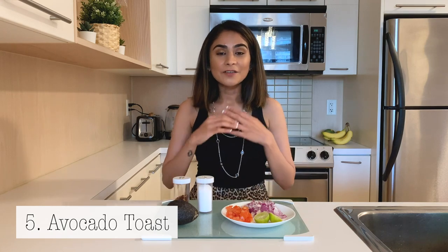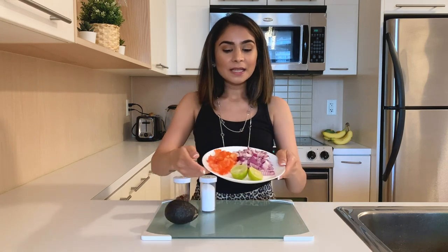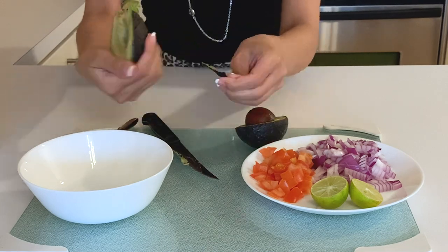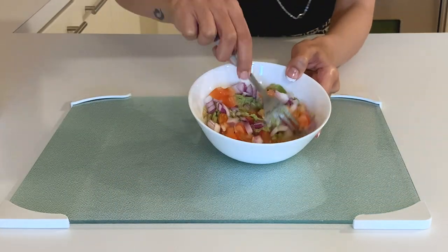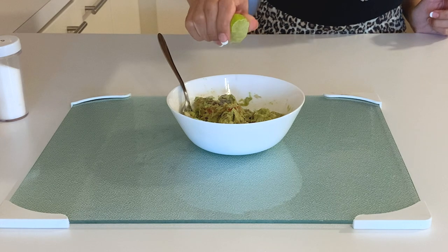The fifth breakfast idea is avocado toast. There are two ways to make it — some people slice the avocado and tomatoes and stack them on toast, but I personally like to mash everything together and apply it as a spread. You'll need one avocado, sliced tomato, onion, and lime, plus salt and chili flakes for seasoning. Start by slicing the avocado in half, removing the seed, putting it in a bowl, and mashing it with a fork. Then add onions and tomato, mix, and season with salt, chili flakes, and a lot of lime — the key ingredient is adding half a lime.